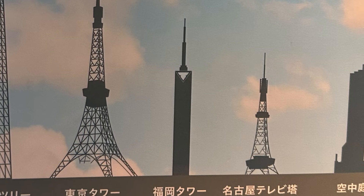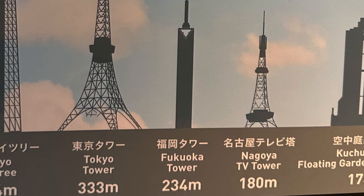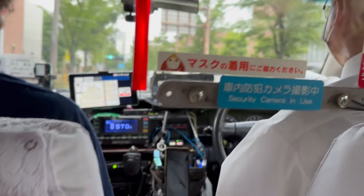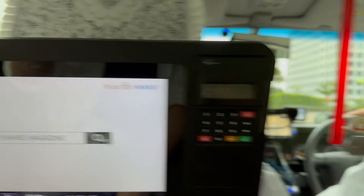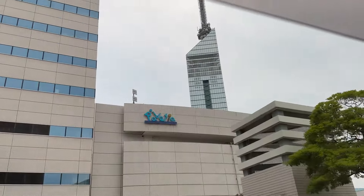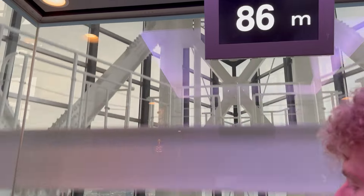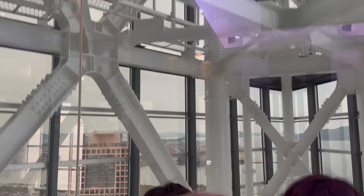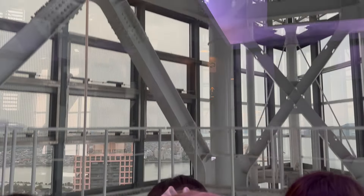Next on our list was one of the area's more modern structures: Fukuoka Tower. Our feet were aching, so we decided to take a cab to more comfortably make our way through the streets of Fukuoka to what we discovered is the tallest seaside tower in the country, climbing 767 feet above the shore. Constructed of a triangular cross section, Fukuoka Tower opened in the spring of 1989 for the Asia Pacific Expo to commemorate the city's 100th anniversary.